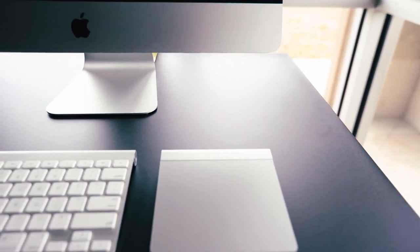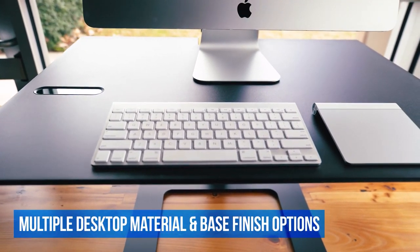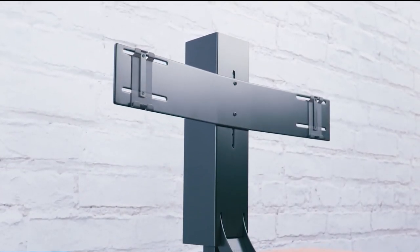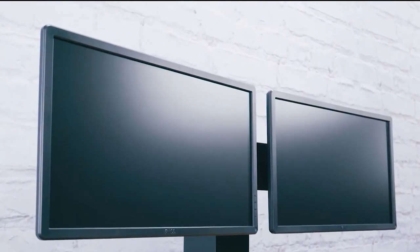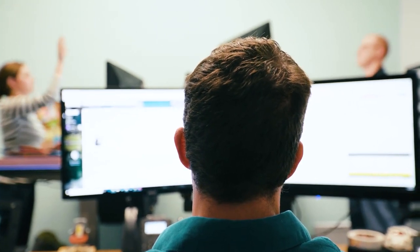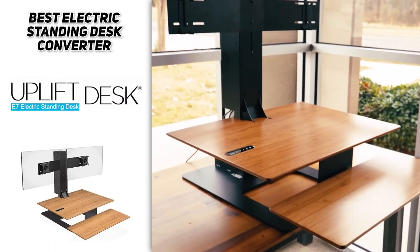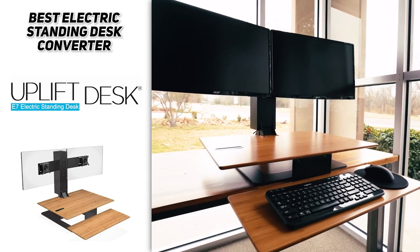As for the base, it's actually wider than the Ergo standing desk converter we just talked about, so you'll find no issues with stability. Of course, no standing desk converter is perfect, and we did find a few downsides. For starters, it's extremely heavy at around 100 pounds, so once you have it set up, you're not going to want to move it around very much. Another downside is that it takes up a lot of space — if you have a small office, you might want to consider something else. But if you're looking for a top-quality electric standing desk converter and don't mind the extra size and weight, then the Uplift Desk E7 would be the best option for you.